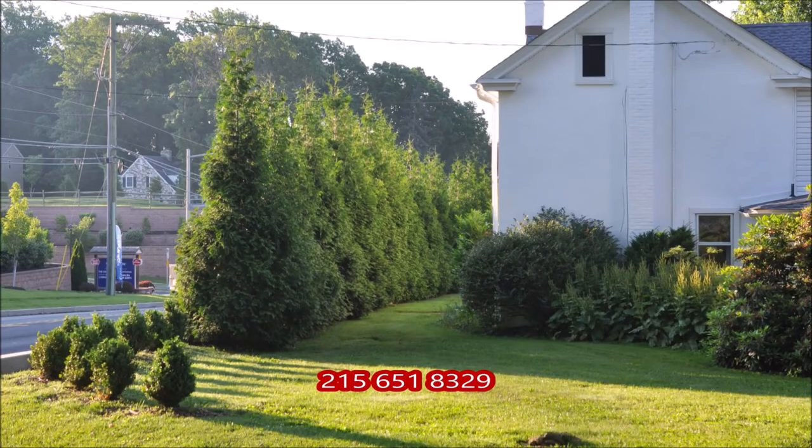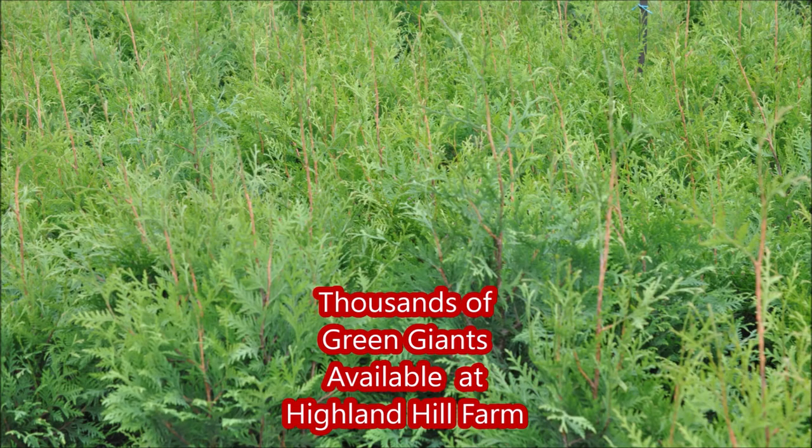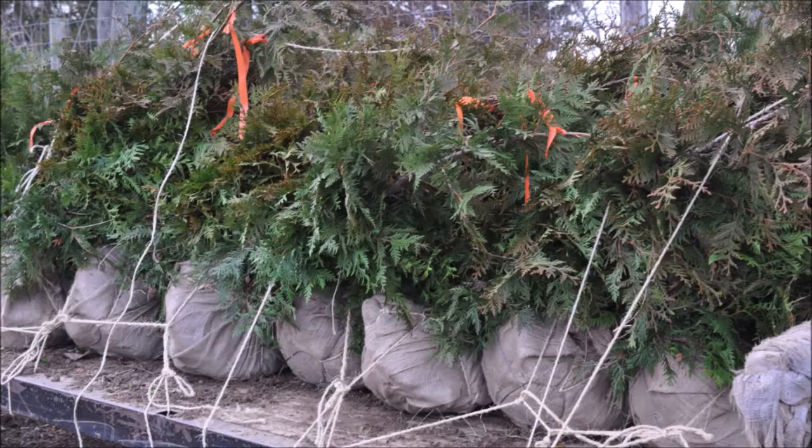When your house is real close to a major highway, you will want the green giants, so call us at Highland Hill Farm for your green giant needs at 215-651-8329.